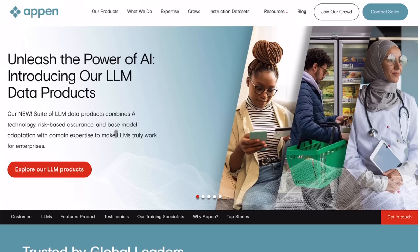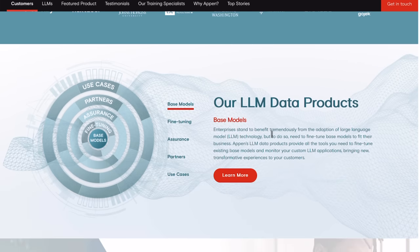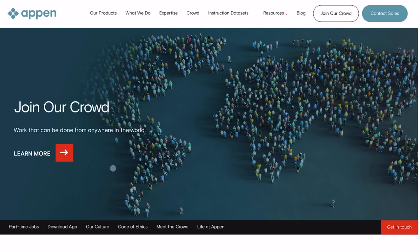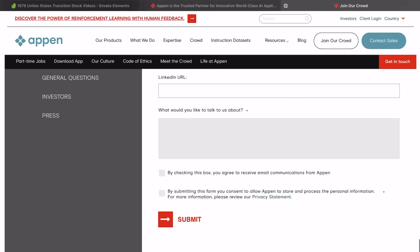Appen always seems to be hiring data entry positions. With Appen, you work in various sectors such as tech, automotive, financial services, health, and government, offering data collection and data annotation services. This opportunity is available across the world — their website states work can be done from anywhere in the world. You fill out the application on their job page, and once approved you can start earning anywhere from $10 to $14 US dollars per hour, paid via direct deposit or Payoneer, especially if you live outside the United States.